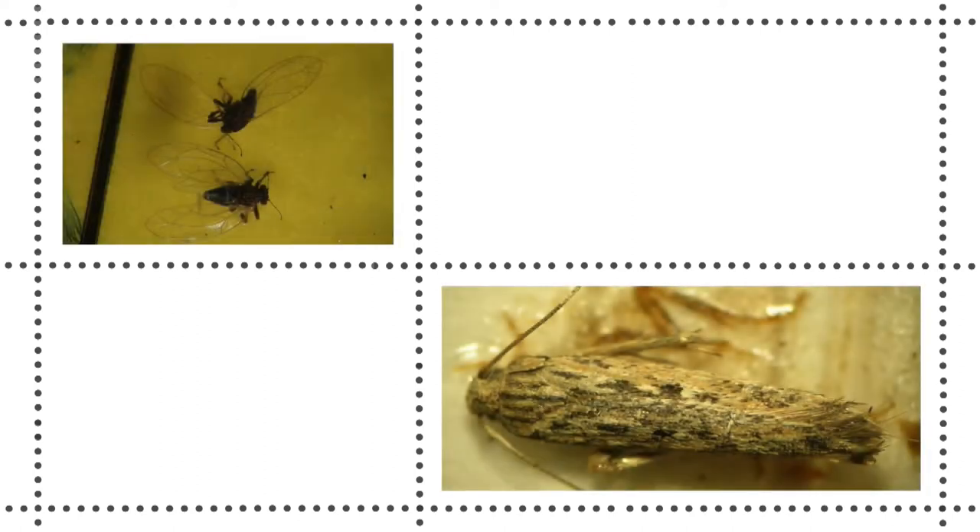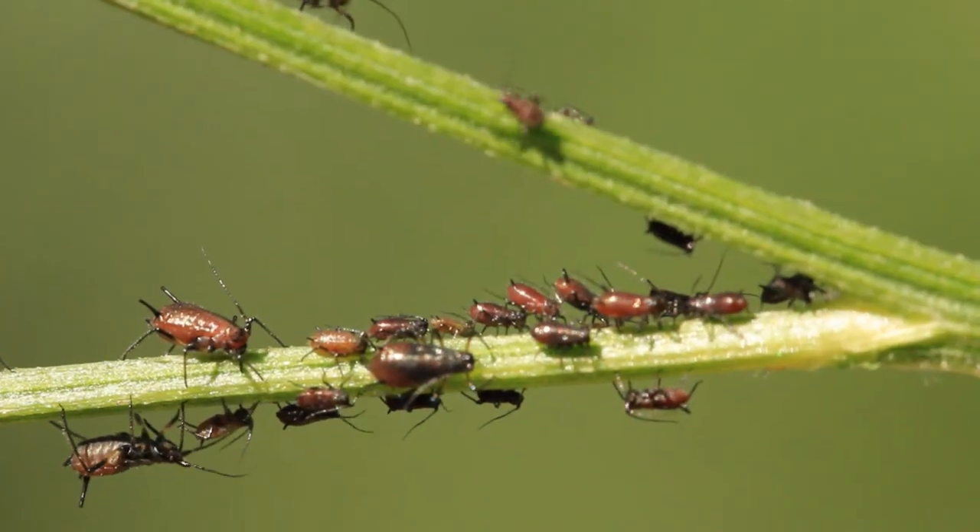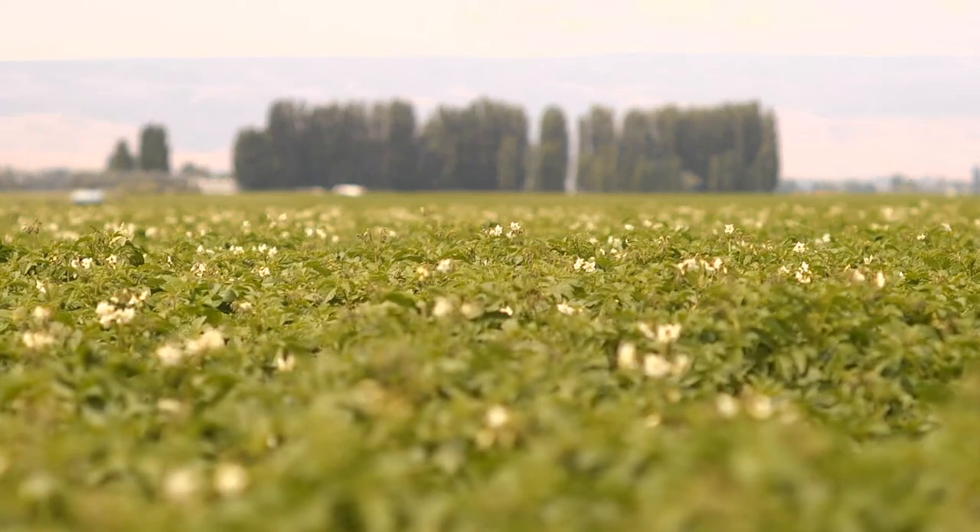I operate a regional insect monitoring network in potato fields across the Columbia Basin. We target four really important insect pests with our program: potato psyllids, potato tuberworm moths, green peach aphids, and beet leafhoppers. All of these are crucial pests because they can cause significant damage to crops. This year we're monitoring 43 potato fields across the Columbia Basin.